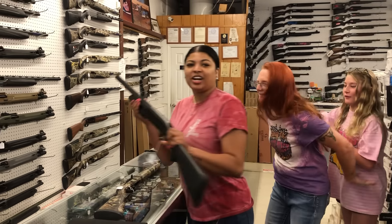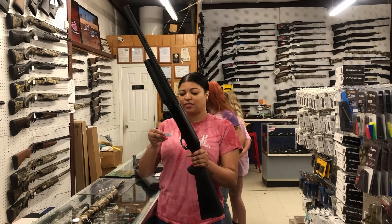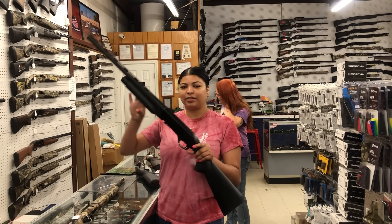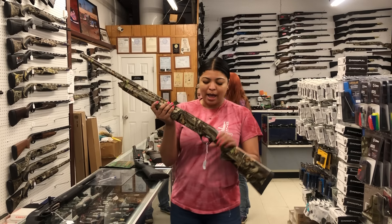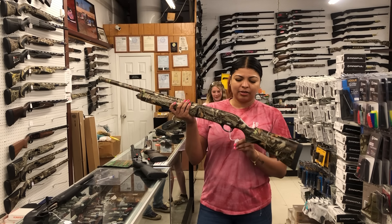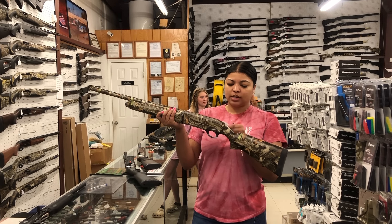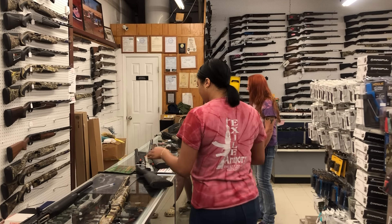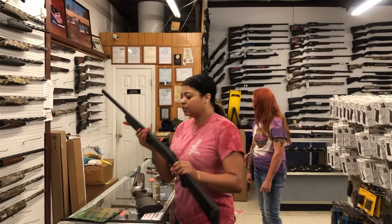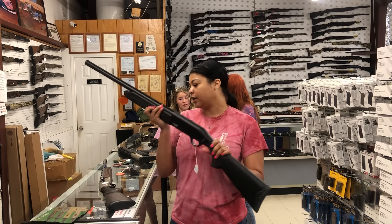Starting off, we have the MAC — it is the MAC 2 12 gauge in all black for $345. TriStar, this one is the Raptor in 20 gauge — I'm not really sure what camo pattern this is — that one's $440. American Tactical, this is a 12 gauge, the Scout model, $235.